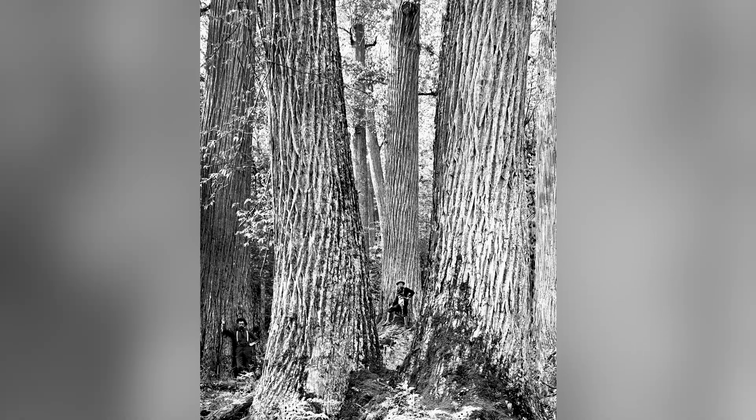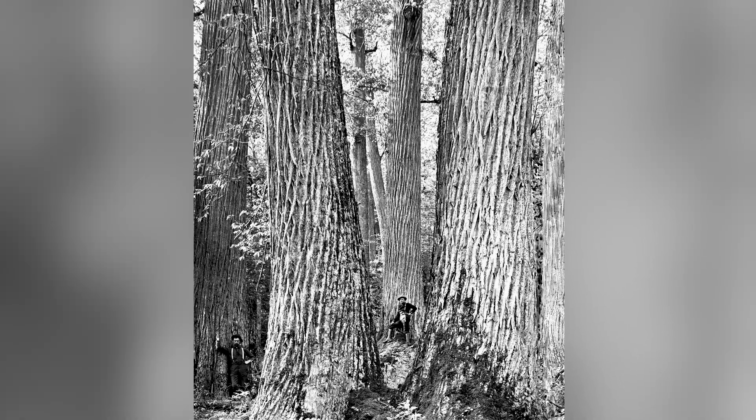Within about 50 years, it killed somewhere between three and four billion of these great trees in our forest.